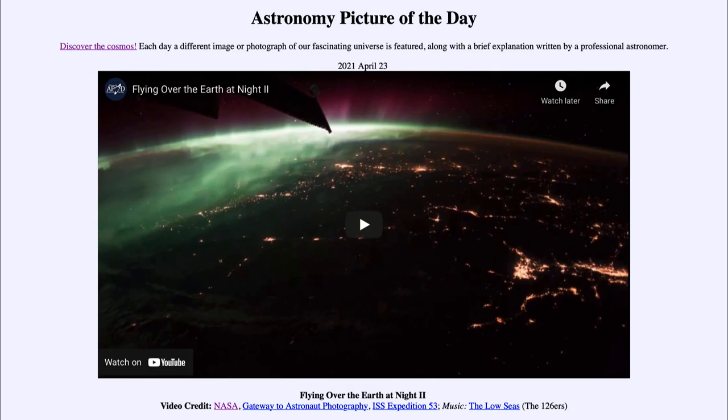That was our picture of the day for April the 23rd of 2021, titled 'Flying Over the Earth at Night II.' We'll be back again tomorrow for the next picture, so until then have a great day everyone and I will see you in class.